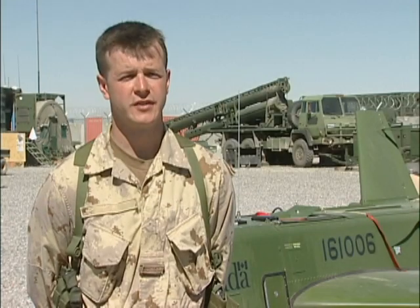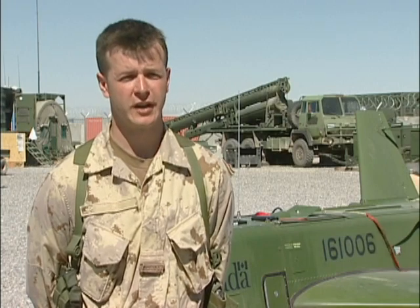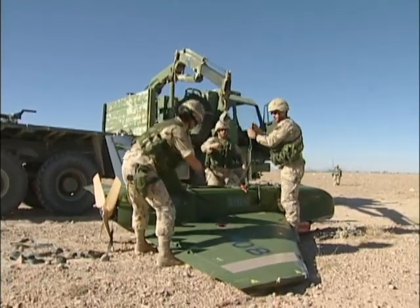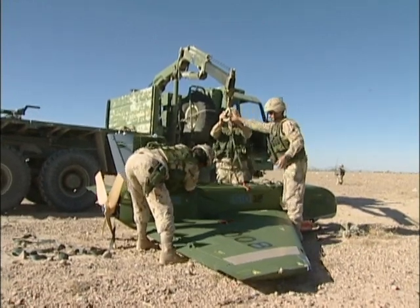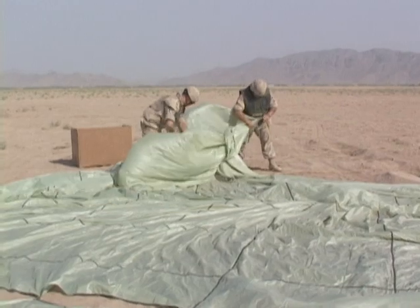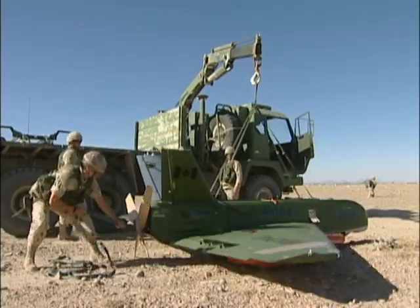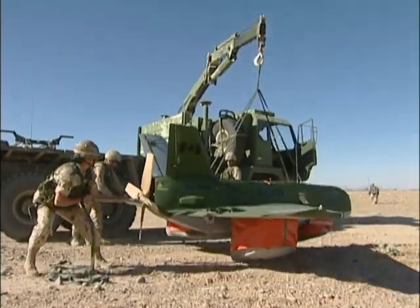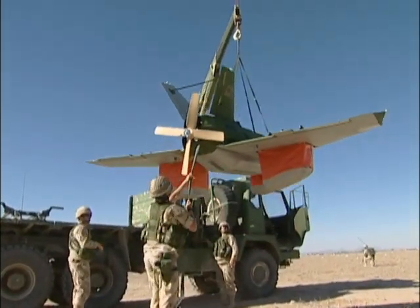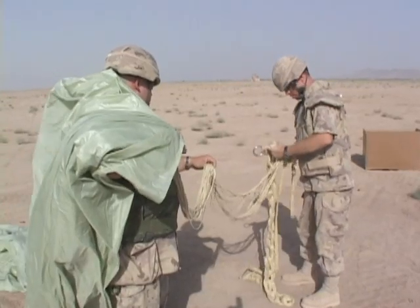The Sperwer system is definitely a new capability within the Canadian Forces, and it has done a fantastic job in aiding our soldiers on the ground and providing that information live, or later down the road in the mission, in order to assure force protection for our soldiers. It will definitely earn its keep in supporting that role in the overall mission here in Kandahar.